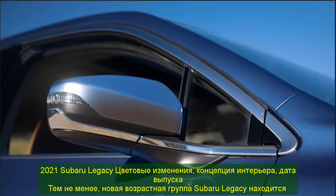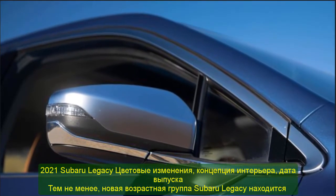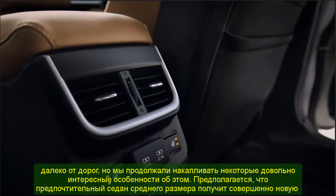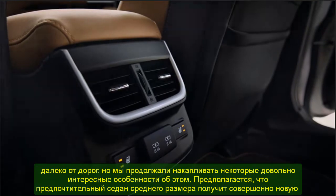2021 Subaru Legacy Turbo: Color Options, Safety Features, Redesign. Furthermore, supplying regular all-wheel drive, the Subaru Legacy has been one of the duller items in the mid-size sedan sector.